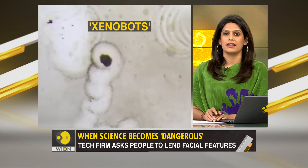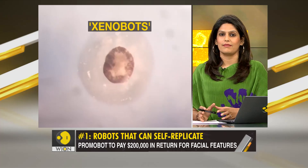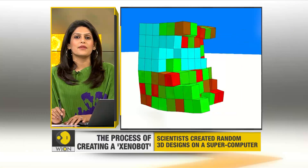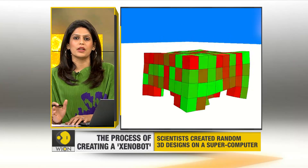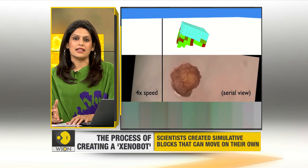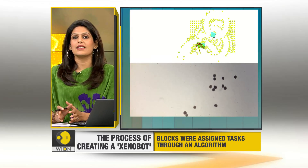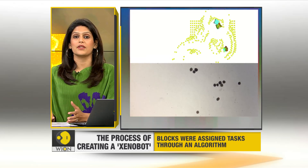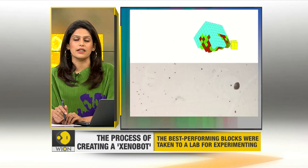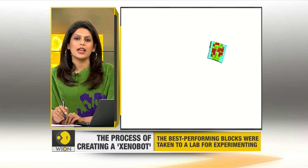How exactly were they created? By assembling stem cells from embryos into synthetic life forms. To design these xenobots, scientists first created random 3D designs on a supercomputer — simulative blocks of skin and heart cells that can move on their own. These blocks or configurations were then assigned tasks through an algorithm, like walking in a certain direction. The most promising configurations — the ones that performed tasks well — were then taken to a lab to be injected with life.